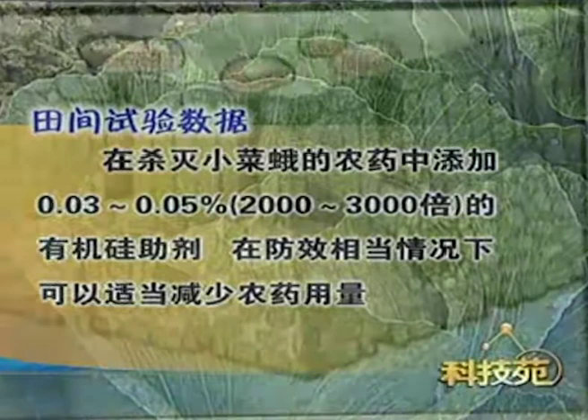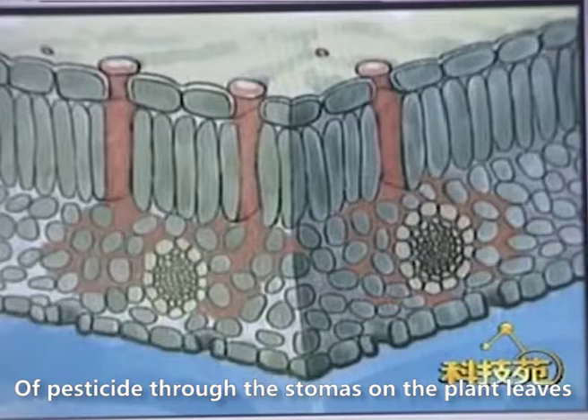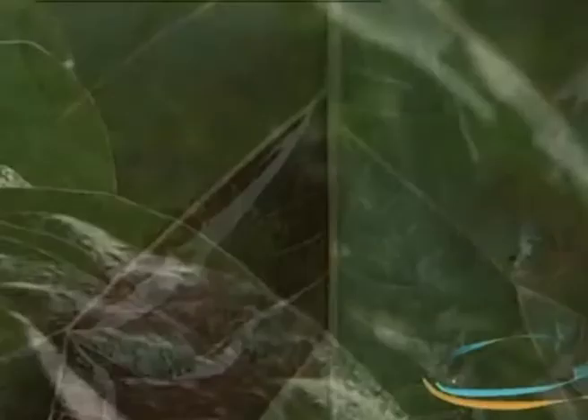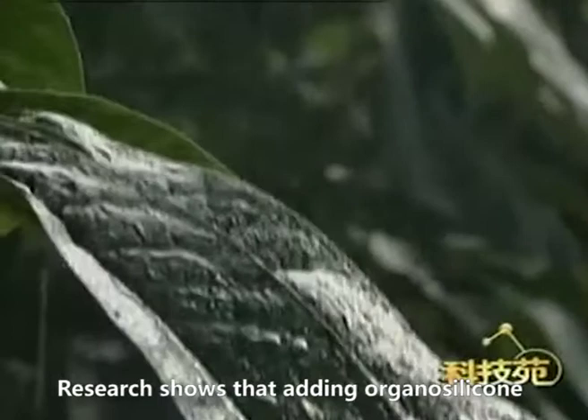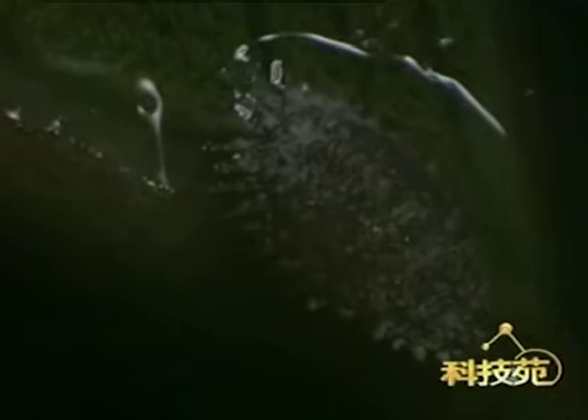Organosilicone Adjuvant can also promote the absorption of pesticide through the stomata on plant leaves. Simulating rain, we can see that on the left, the pesticide with Organosilicone Adjuvant has partially entered into the leaf, while on the right, the common liquid has been washed away. Research shows that adding Organosilicone improves systemic pesticide effect, reduces loss from repeated spraying in rainy season, and its penetrability eliminates pests with waxy coats.